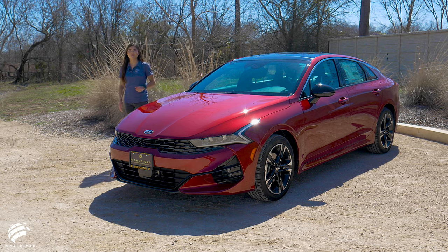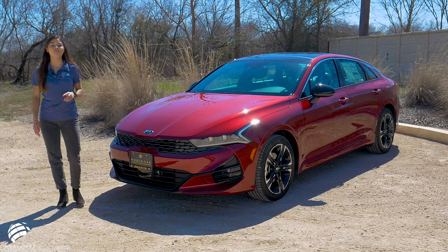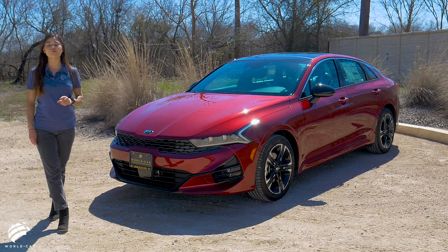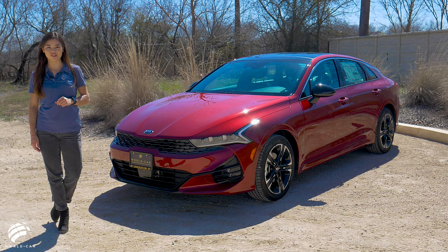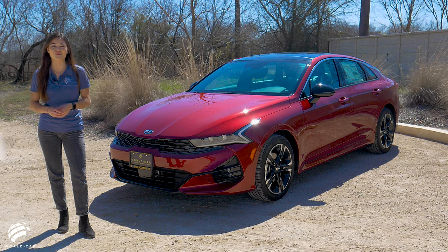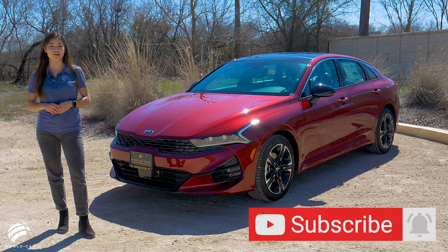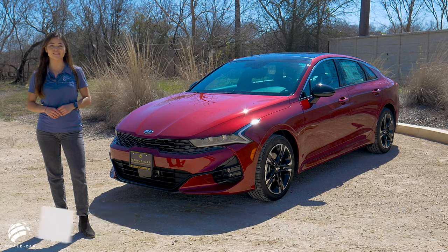With a starting MSRP of $23,590, the 2021 Kia K5 is not only more affordable than its competition but offers a lot for its price. Test drive the all-new K5 today and see why the industry has already taken notice of this new and exciting mid-size sedan.